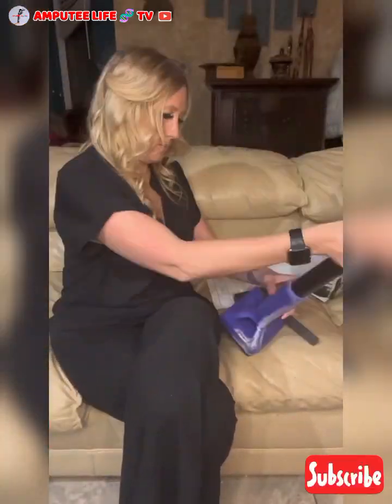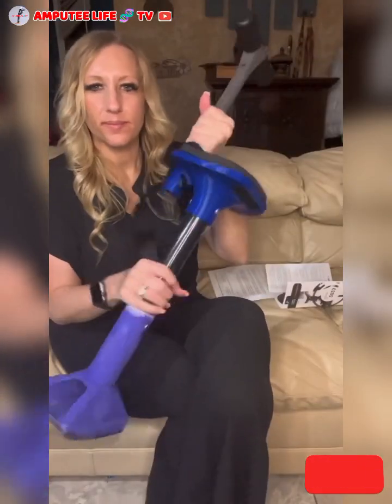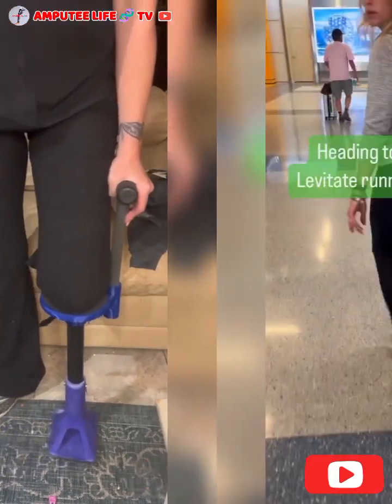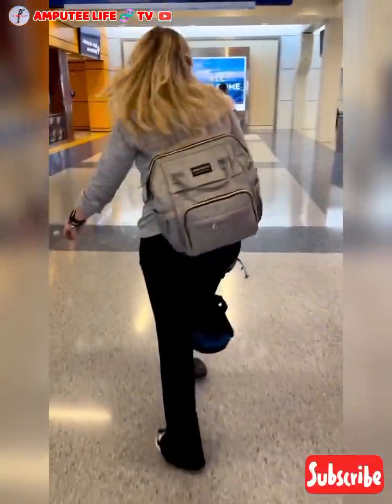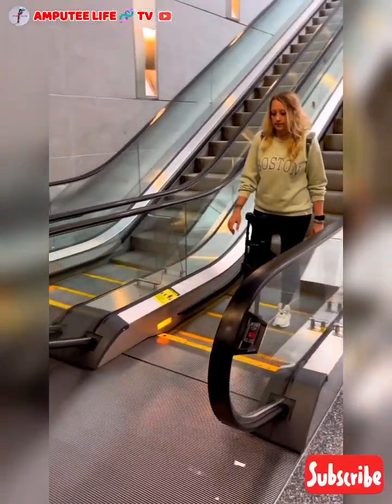In this video, let's talk about iWalk, which is a new device for amputees. iWalk specializes in innovative prosthetic solutions for amputees. Its flagship product is the iWalk, a hands-free crutch alternative that allows amputees to regain their mobility and independence.